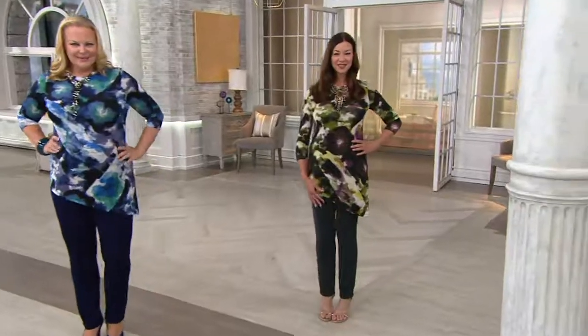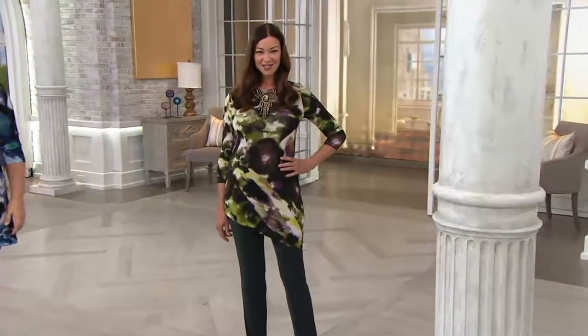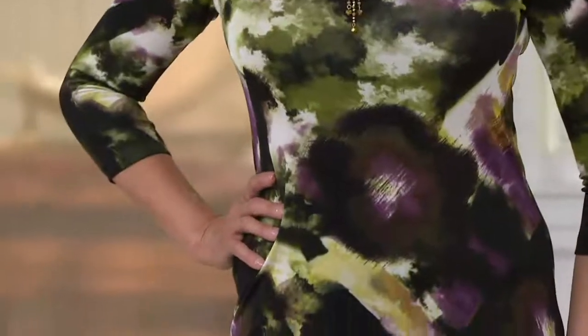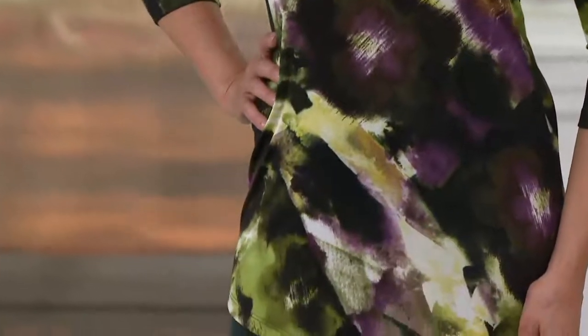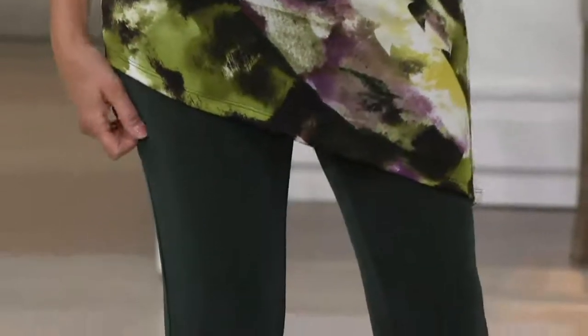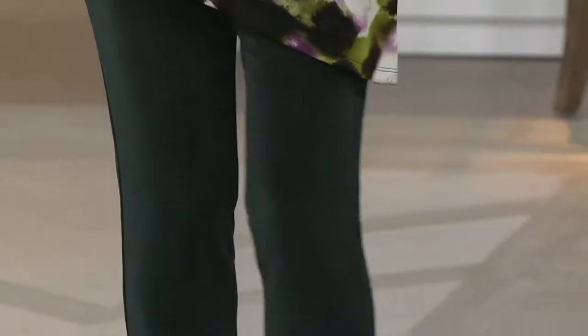I love how Renee's given us these tops with all these other colors incorporated — they would be beautiful with jeans, beautiful with women's control pants. The Attitudes by Renee pants would be gorgeous with that. You can see that beautiful asymmetrical seam — I love that because it's just elongating to the body.